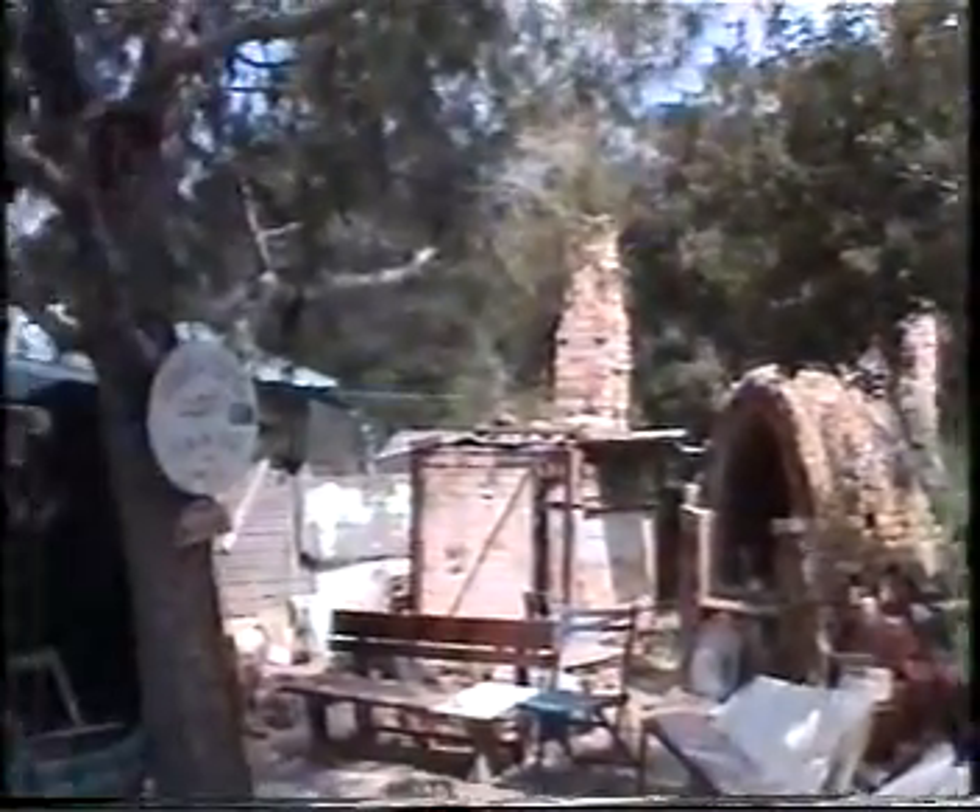Here are the kilns and the entrance to the studio. Getting ready for firing — all the shelves are laid out. And here's the entrance with the bells that people are supposed to ring.